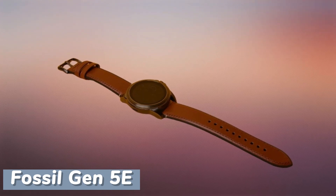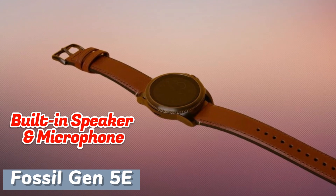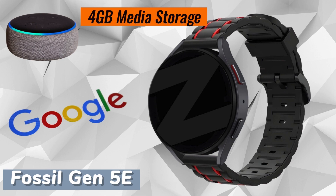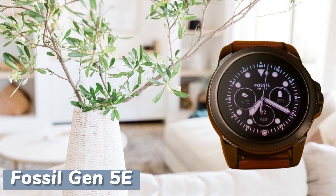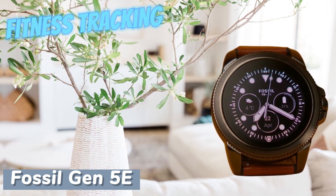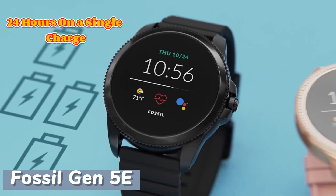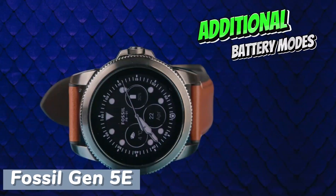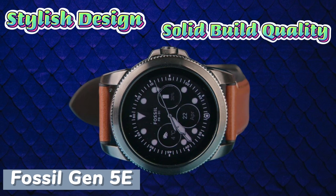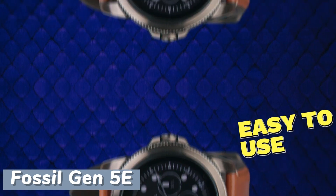The Fossil Gen 5E ensures snappy performance with minimal lag when launching apps or switching between screens. It boasts an array of modern features including NFC support for Google Pay, a built-in speaker and microphone for calls, and compatibility with voice assistants like Alexa and Google Assistant. With 4GB of onboard media storage, users can conveniently access music and other media on the go. While offering basic fitness tracking functions, it lacks built-in GPS support. Its battery lasts up to 24 hours on a single charge with additional battery modes available for extended use, and its stylish design and solid build quality make it suitable for various social settings.